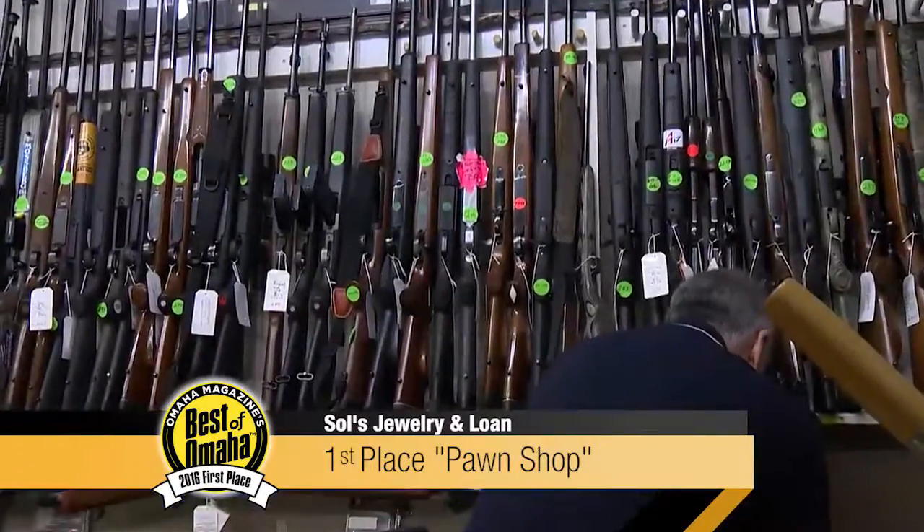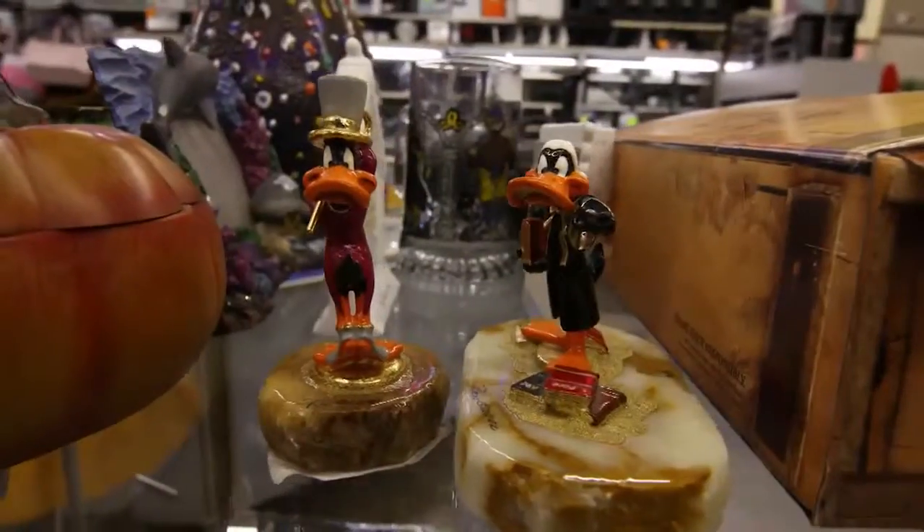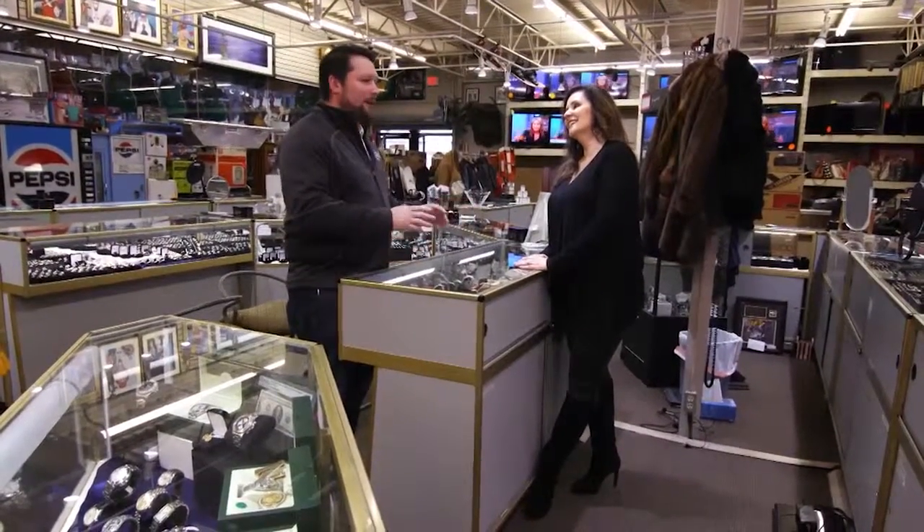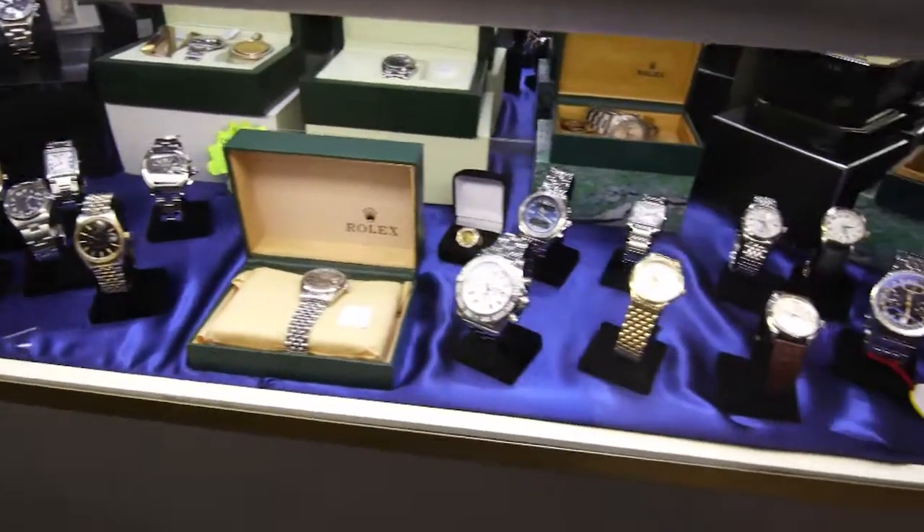How many items do you think you actually have in here? I wish I could count them. Our problem here is we don't say no to anything, so we try to have everything from purses to coats to thousands of pieces of jewelry. So when you come in here, we want to make this a fun experience for you.